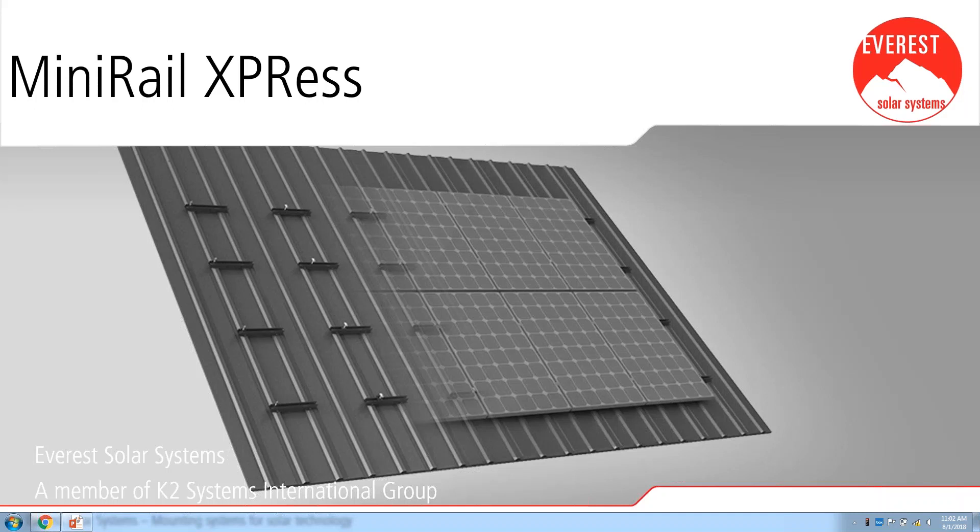Good morning everyone. My name is Tyler Wiggins, I am the product development manager here at Everest Solar Systems. Today I'm going to be talking with you about our Mini Rail Express system, which is specific for trapezoidal metal roofs. I'm also going to be going over our Base On system and how to design solar systems with our online tool, how to get a bill of material, and going over some of the technical documents for this system.